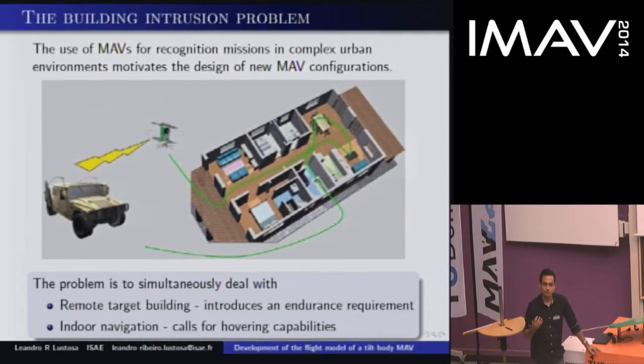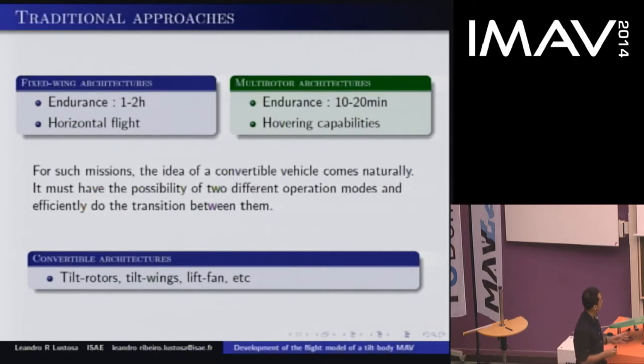What if you could send a drone when you get the call? You've just received the call, you can get a drone, and even before you leave the office, you have the address — you can send the drone there. You want it to go as fast as possible to the target location. While it is there, you want it to do some building intrusion, to be inside the building to get some intel of what's going on, and you want it to come back. Hopefully when it comes back, you are there and can use your men as efficiently as possible.